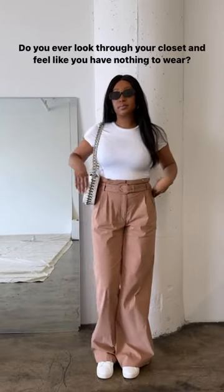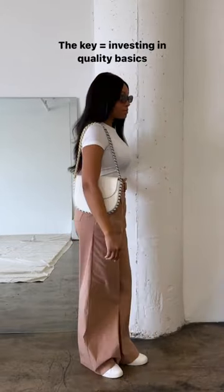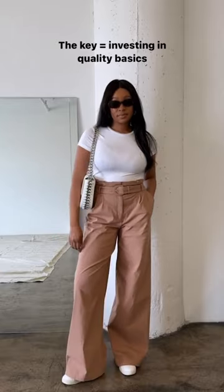Do you ever look through your closet and feel like you have nothing to wear? The key is to add quality basics to your buildable wardrobe.